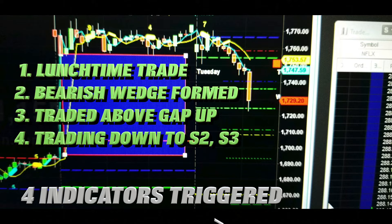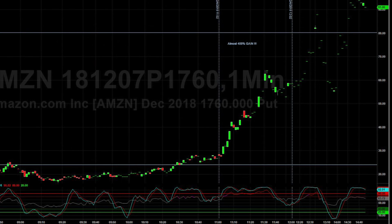We bought six puts — these are the $1,700.60 December 7th Amazon puts. Here's the actual ticker and those $24 puts that we got, so $2,400 a contract, which wound up going to $3,600.